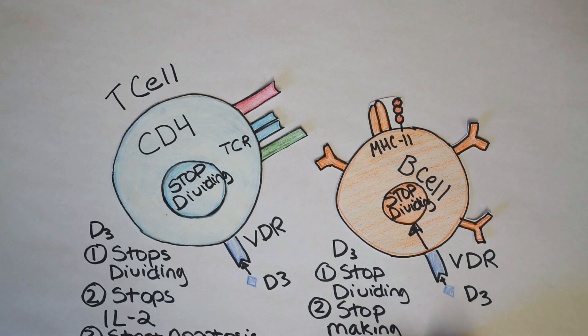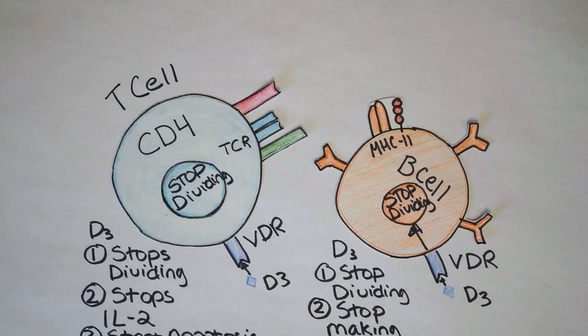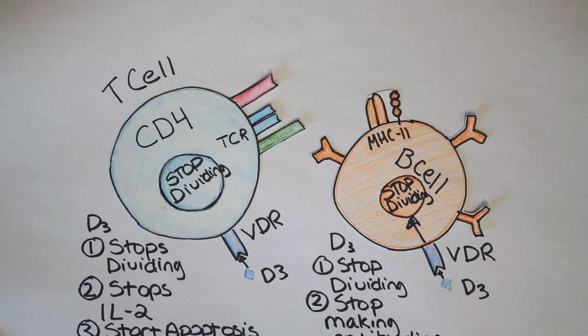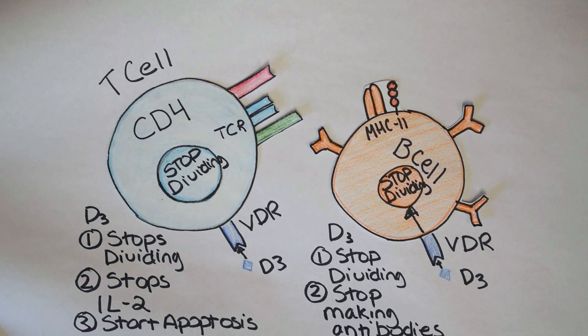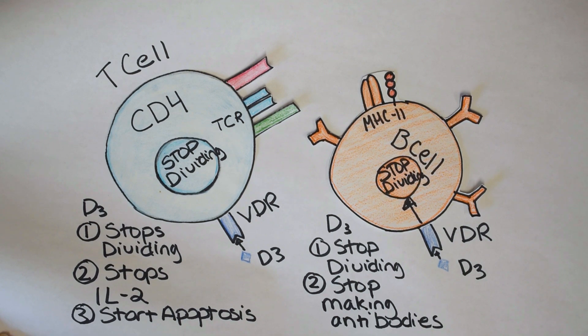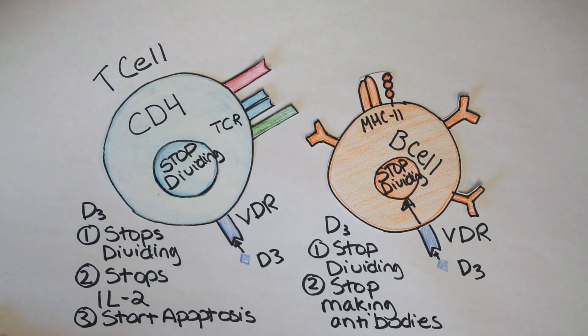Overall, vitamin D suppresses part of the innate immune system, but activates cool beta-defensins, LL-37, and cathelicidin, and then shuts down your B and T cells. So overall, it can stop an autoimmune disease and boost innate functions of your immune cells. I hope you found that helpful.